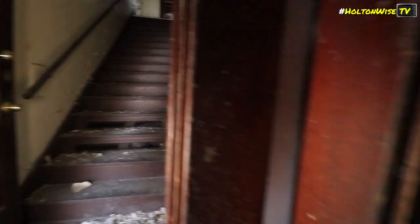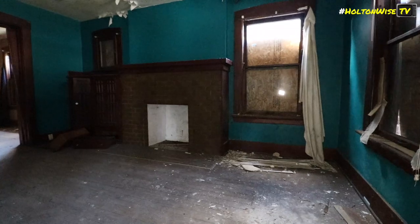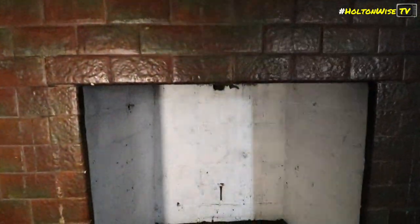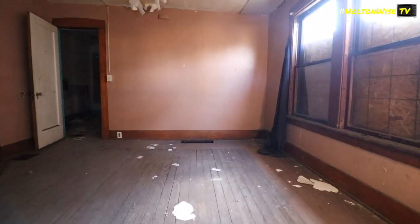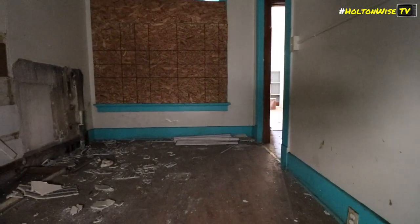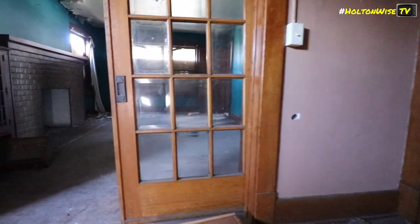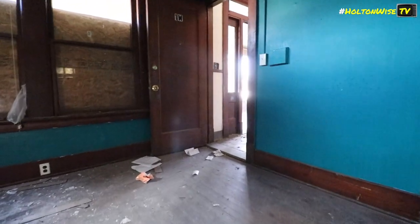It's a shame - it looks like somebody started working on this and then just gave up. It just got overwhelming. Alright, I'll lock the front door and get out of here. Off to the next misadventure.